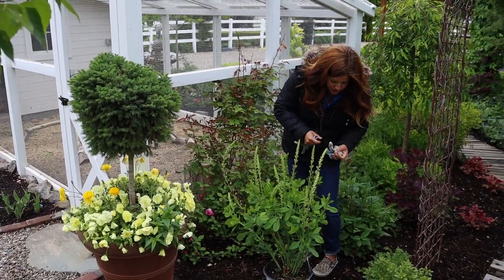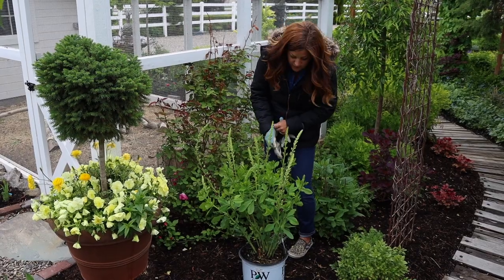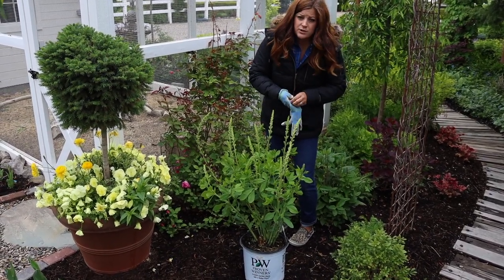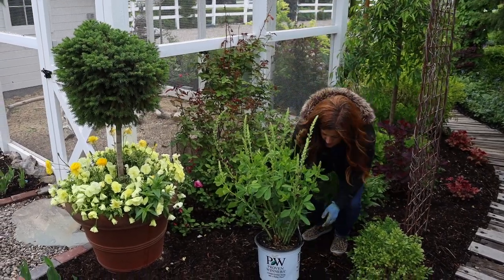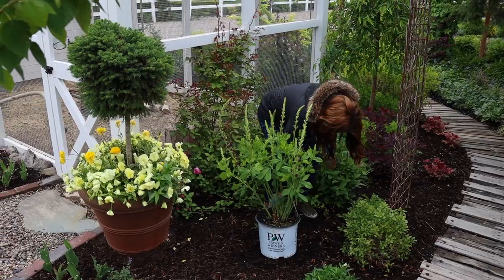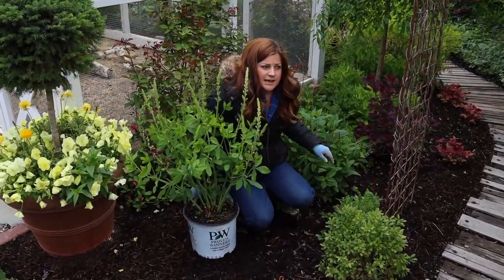So what I want to do is get this one in the ground and then we'll see how it looks. I do think we will need to add in some more different colored foliage in this area — maybe some heucheras that have some red in there. I'm sitting on that butterfly bush, I need to be careful. So I do have a buddleia in here — the Miss Violet, I think.